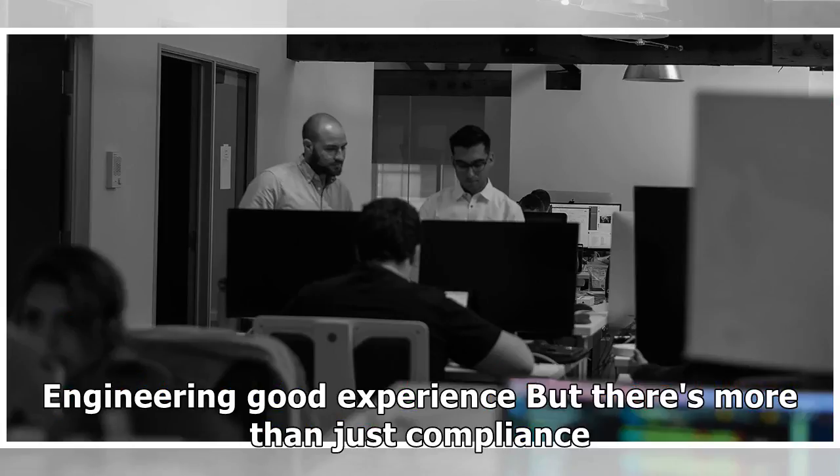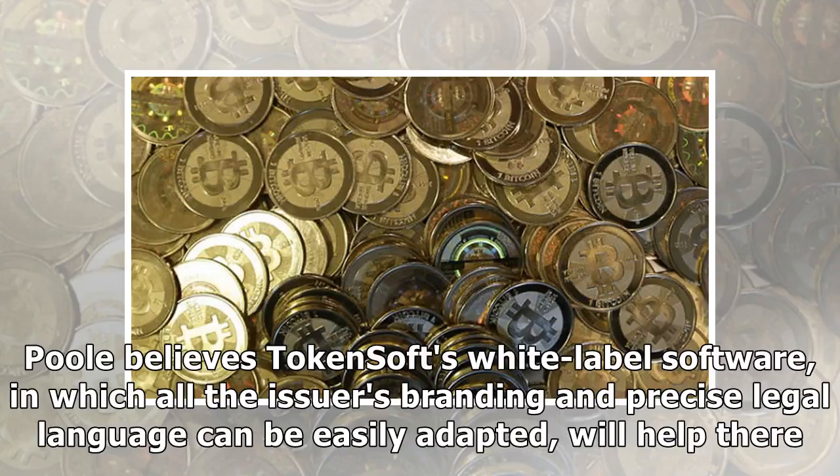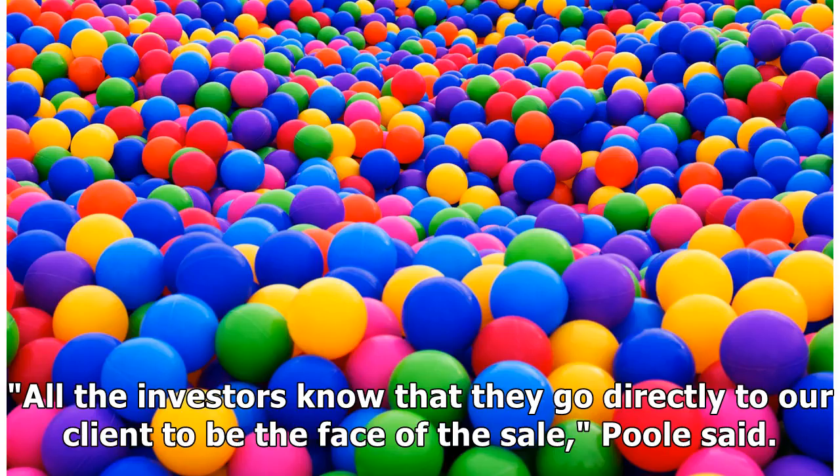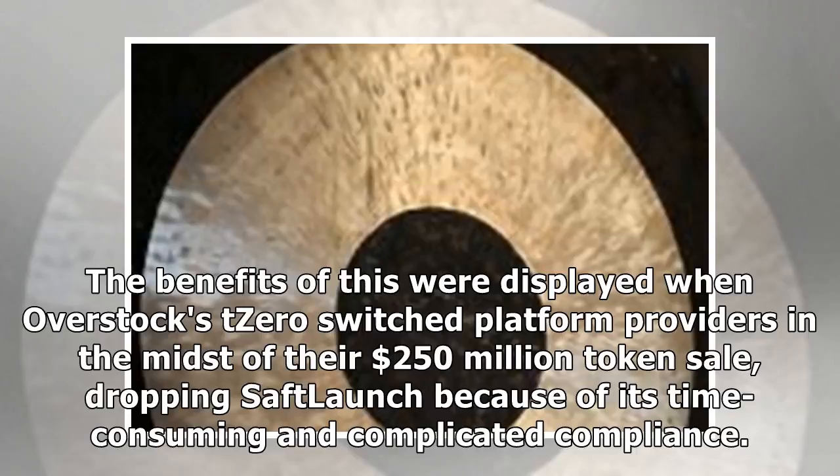There's more than just compliance. Another area TokenSoft looks to improve is the user experience for investors. Poole believes TokenSoft's white-label software, in which all the issuer's branding and precise legal language can be easily adapted, will help there. All the investors know that they go directly to our client to be the face of the sale, Poole said. But because TokenSoft handles the infrastructure that supports that page, the instances of those websites crashing due to significant traffic is limited. The benefits of this were displayed when Overstock's T0 switched platform providers in the midst of their $250 million token sale, dropping SAF launch because of its time-consuming and complicated compliance.